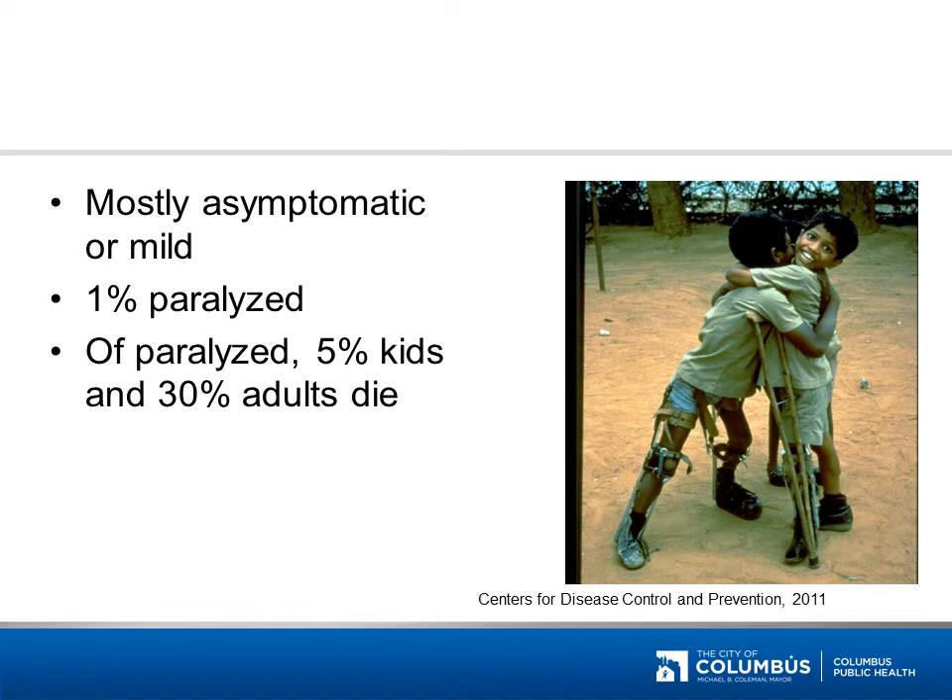Many times this disease is asymptomatic or mild. 1% of cases are paralyzed, and of those paralyzed, 5% of children and 30% of adults die. If you answered polio, you are correct.